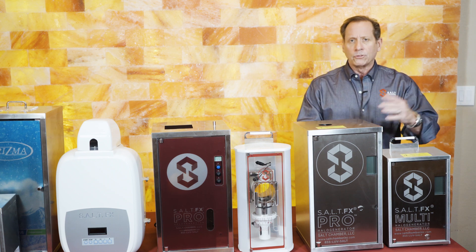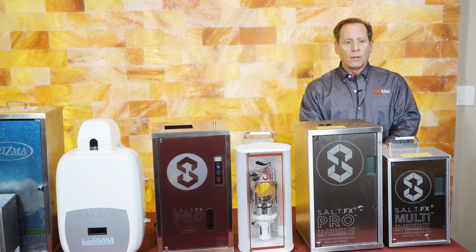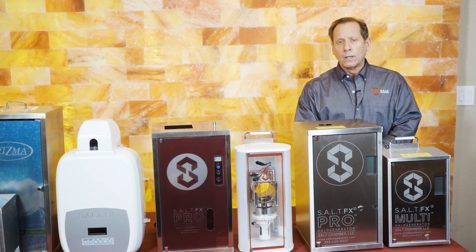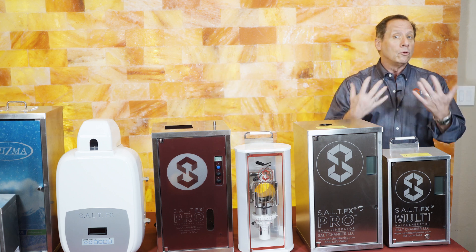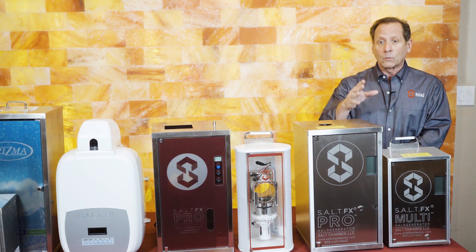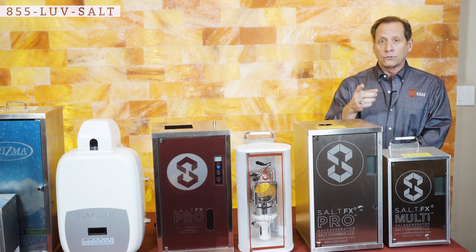This is not too technical to worry about — it plugs into a standard 110-volt outlet with no special amperage, and basically mounts onto a wall. I just wanted to reach out and talk a little bit about the evolution of halo generators. Stay tuned for some of the new innovations that Salt Chamber will be introducing soon. If you have any more questions, contact us at 855-LOVESALT. See you soon!